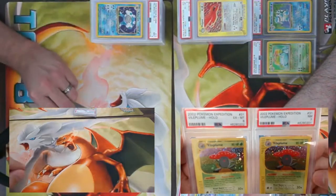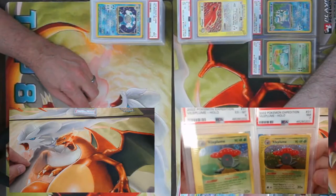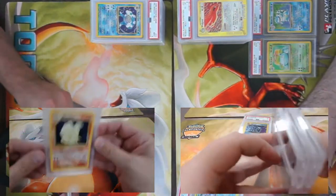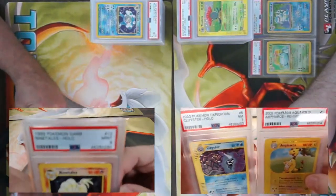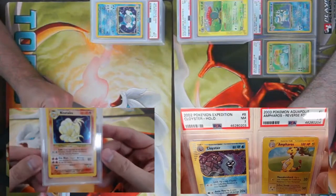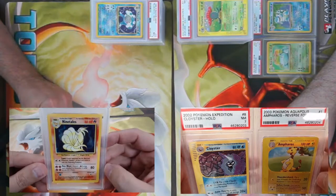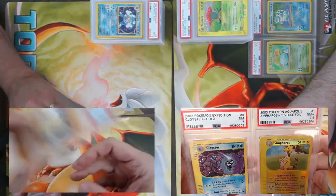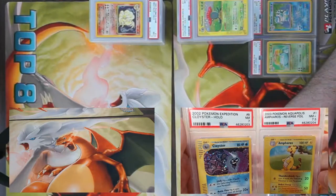We got a six and a seven on more Expedition holographics — Vileplume this time. I got Base Set Ninetales, came back a PSA 9. Unfortunately this one has the 80/80 damage — wait, does it not have it? It does not have the 80. We also got a holo Cloyster at a seven and a reverse Ampharos at a 7.5 from Expedition.